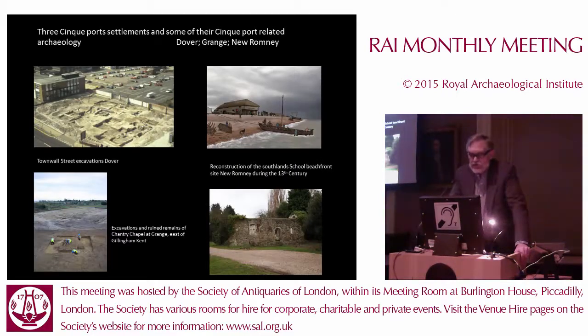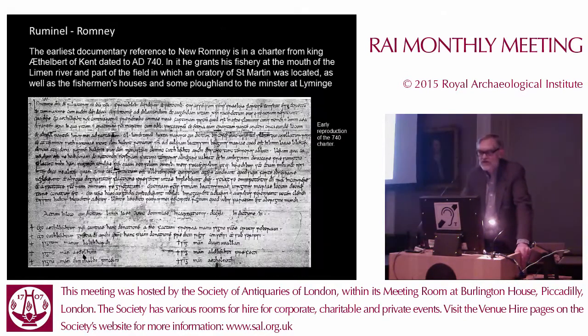This evening we will look at three of the Cinque Port settlements to give you an idea of what they look like archaeologically. There is Townwall Street in Dover, excavated by the Canterbury Archaeological Trust; a number of excavations in New Romney, some done by Pre-Construct Archaeology and others; and the excavation of Grange, East Gillingham, in Kent, one of the limbs of Hastings.